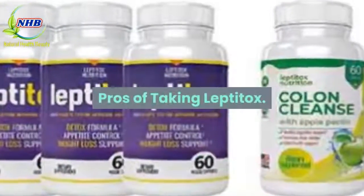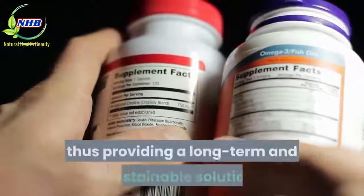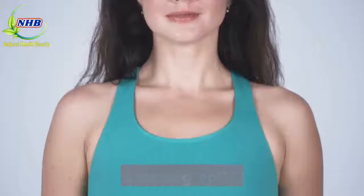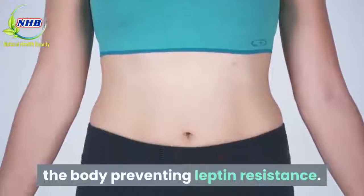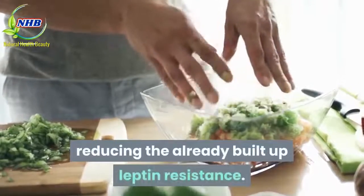Pros of Taking Leptitox: The supplement targets the root cause of the problem, thus providing a long-term and sustainable solution. Leptitox detoxifies EDCs present inside the body, preventing leptin resistance. The ingredients inside Leptitox also help in reducing the already built-up leptin resistance.